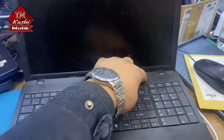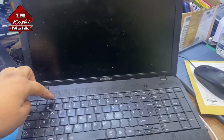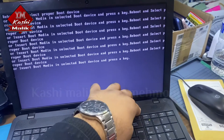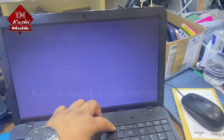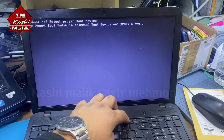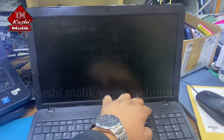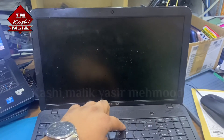Turn it off and turn it on, press F2 — same thing. Turn it off again, turn it on and press F12 — same thing again. So let's see if it's a problem with the hard drive: press power on and press the zero key.